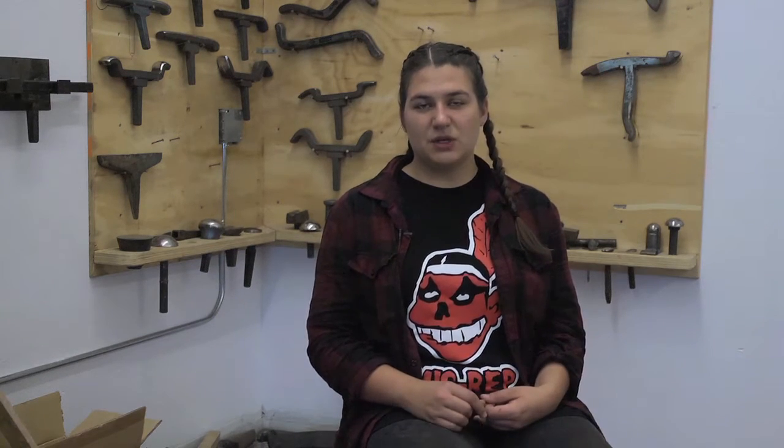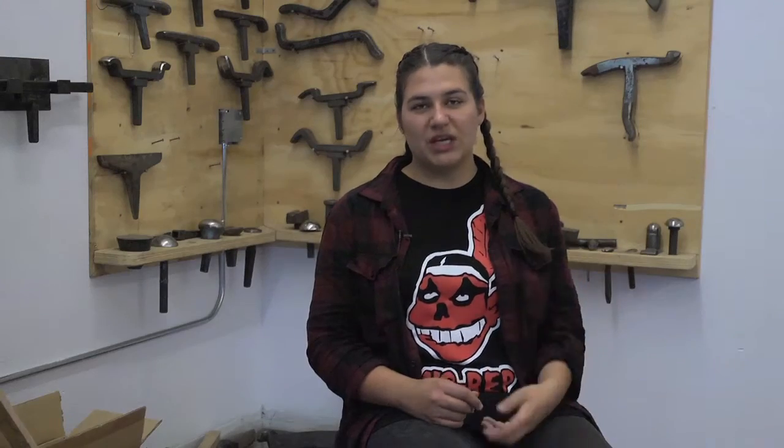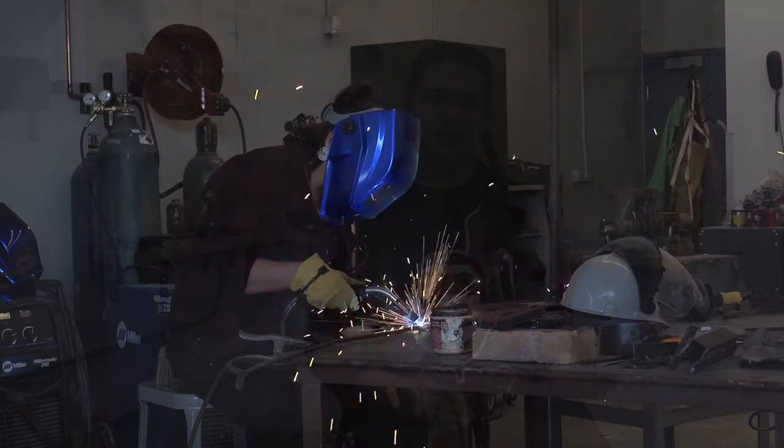In the foundry, I was sanding some steel down because I was about to etch it. I was also forging some — taking a piece of metal, putting it in the forge, and shaping it.